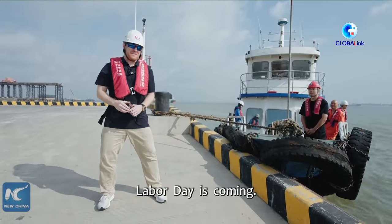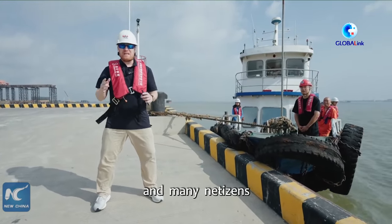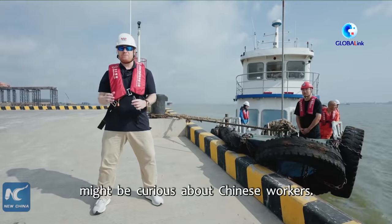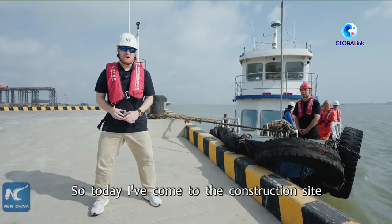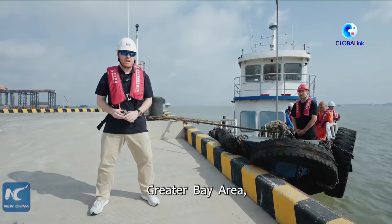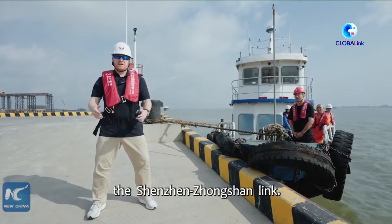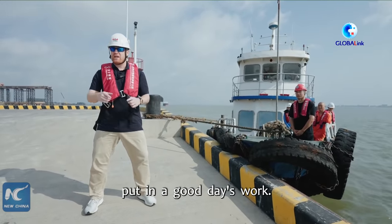Hi, I'm Paul. Labor Day is coming. It's a holiday celebrated by workers all around the world, and many netizens might be curious about Chinese workers — what is their work environment like? So today I've come to the construction site of the mega project here in the Guangdong-Hong Kong-Macau Greater Bay Area, the Shenzhong Lake. Come along with me and let's discover together how these men and women put in a good day's work.